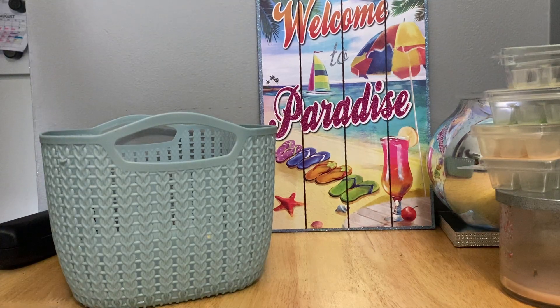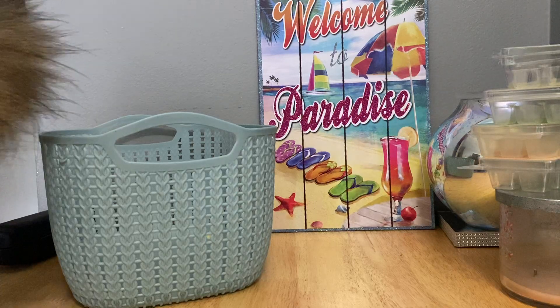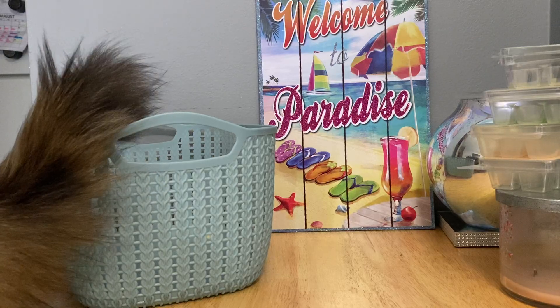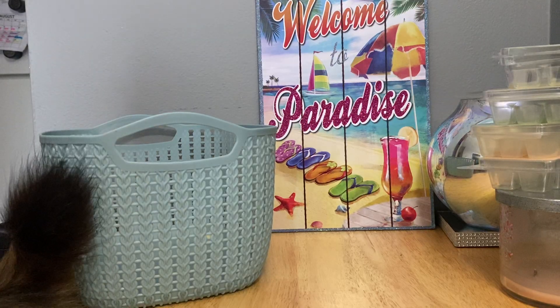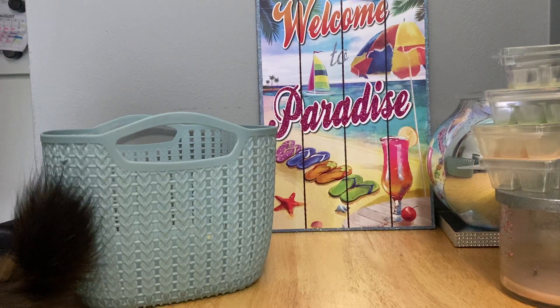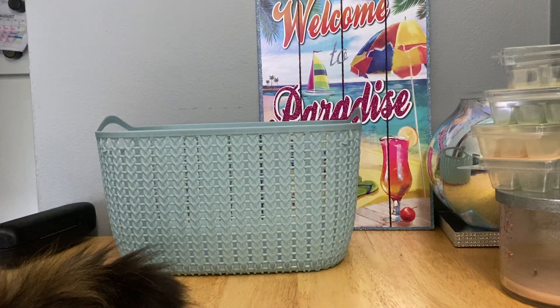Hey there friends, welcome back to the channel. Today we're going to quickly go through part two of my August 2020 home fragrance empties. I did mention in my part one video that part two would probably be pretty small because I have been quite busy the last half of August — I went away my last two weekends off, and it's just been one thing after another. All I got through since the last video is four Scentsy bars and one candle.